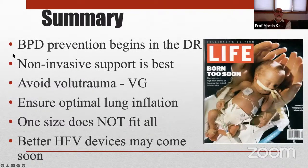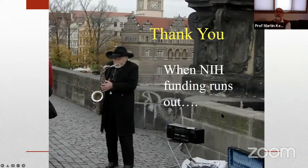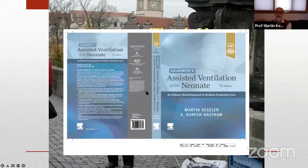In summary: prevention of lung injury begins in the delivery room with careful stabilization, use of CPAP, and avoidance of excessively large tidal inflations. Non-invasive support is the best way to avoid lung injury. Avoiding volutrauma is best done with volume-targeted ventilation — volume guarantee is the prototype and most widely studied. Ensuring optimal lung inflation through the open lung concept is critical. One size does not fit all; individualized patient care following important principles is essential. Better devices are hopefully coming to NICUs even in the United States.